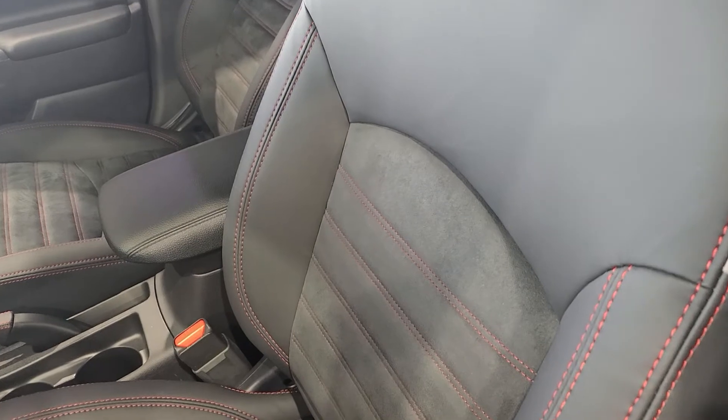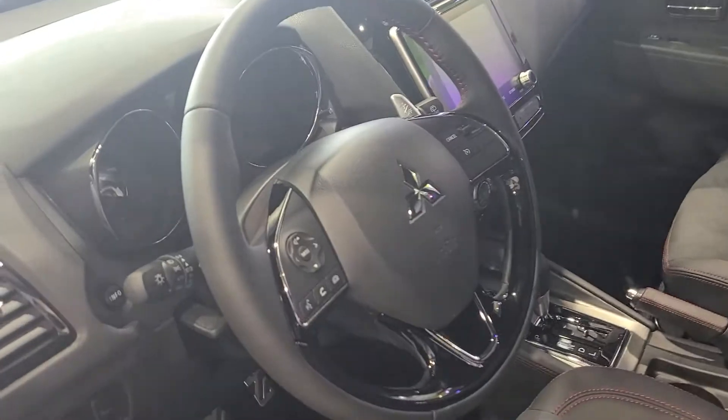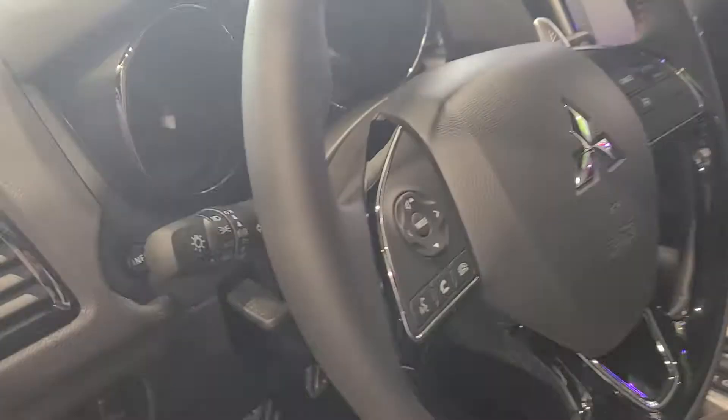Inside, you have this leather-stitched, half-suede material. It keeps you nice and cozy, and it's heated for driver and passenger. The leather-wrapped steering wheel continues the red stitching, and it's also heated.